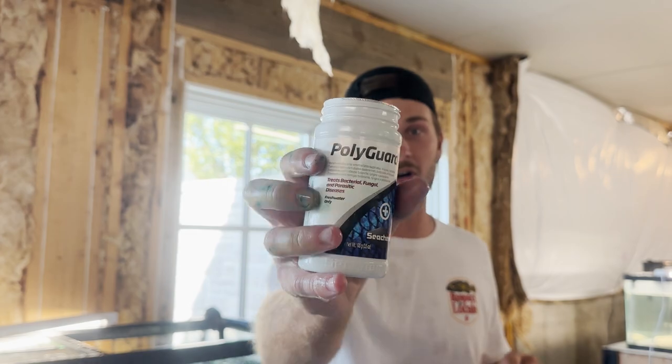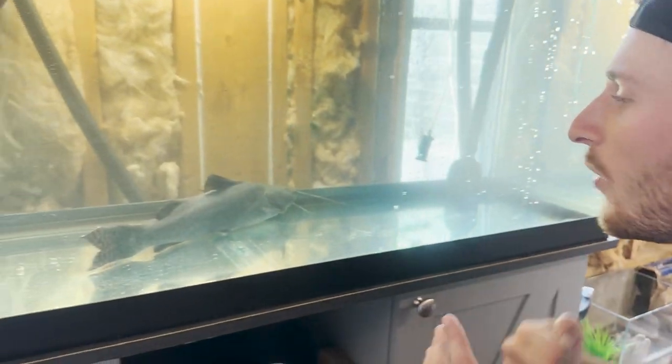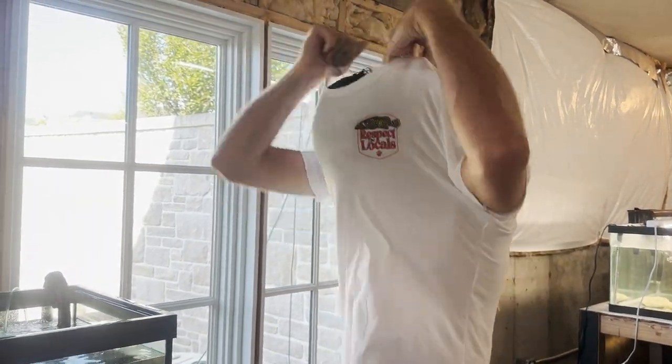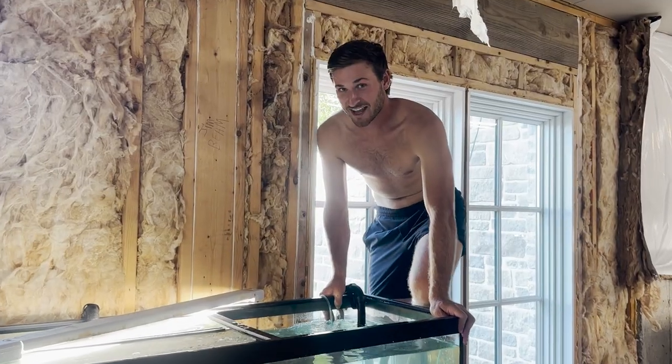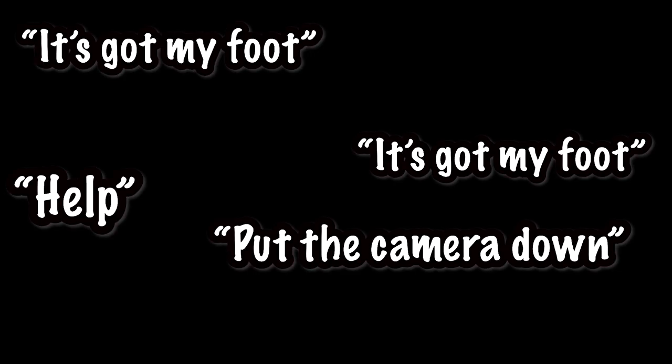Seachem Polyguard — non-sponsored, yet. My hands are so blue. Guys, this is a true man-eating catfish and I am so fired up. I cannot wait to watch this guy grow — I promise you we're gonna have the biggest, most insane catfish on the entire internet. Make sure to like this video, comment down below, and hit the subscribe button. Now — should I get inside the tank with my new catfish? I don't care what you say — I'm getting in. Make room for daddy! Oh — it's got my foot! Put the camera down, help!